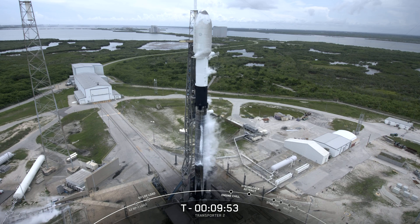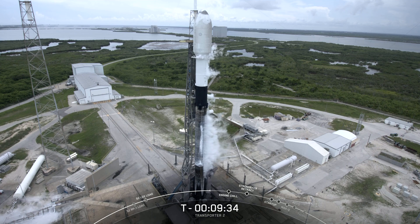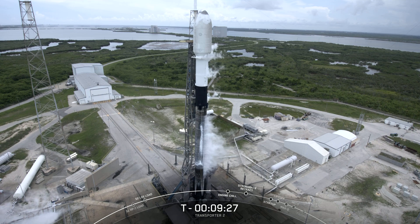After the first stage separates about two and a half minutes into flight, the second stage will carry the 88 spacecraft to orbit. In order to get to the intended orbit today, we'll need to light our second stage twice before deploying all of our payloads. And similar to the first Transporter mission, we'll be flying a fuel dome payload tray, which is essentially a small platform mounted on the back end of the second stage fuel dome that will release a handful of spacecraft today.